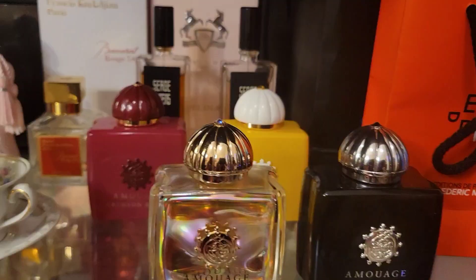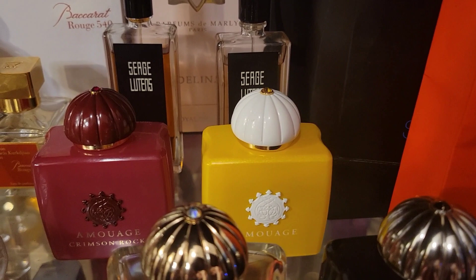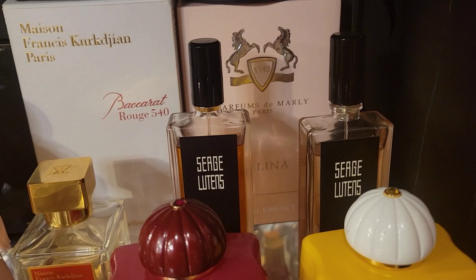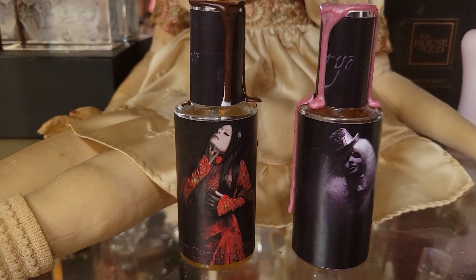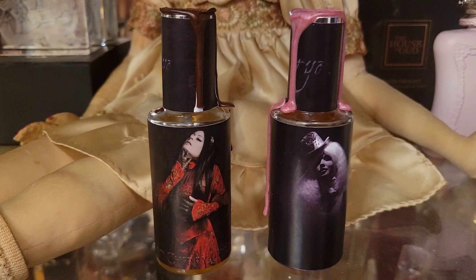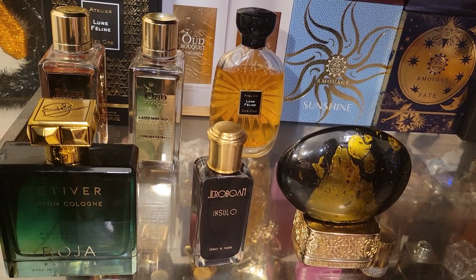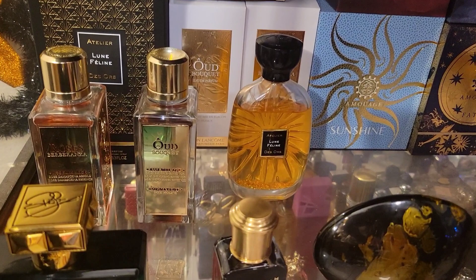Here is Amouage Faye, Amouage Memoir, Amouage Crimson Rocks, Amouage Sunshine, Serge Lutens Un Bois Vanille, Serge Lutens Ambre Sultan, Baccarat Rouge 540, Delina, Icureo Blood Cherry Cordial — she's a freaky fragrance — Icureo Ruby, Roja Vetiver, Lune Feline, Jeroboam Solo, Dates Delight, Rose Barberenza, and Oud Bouquet.